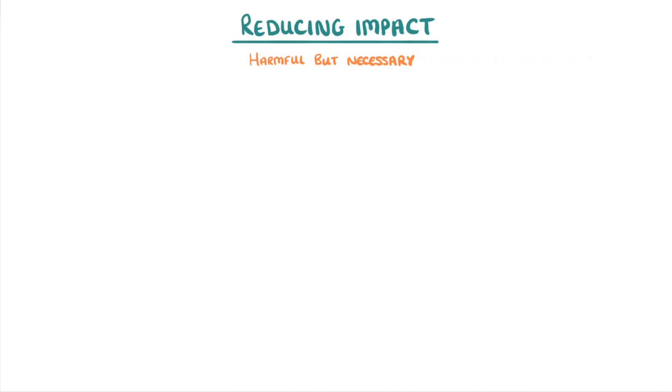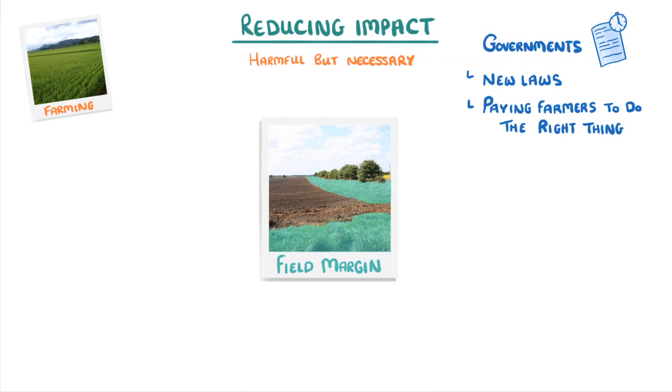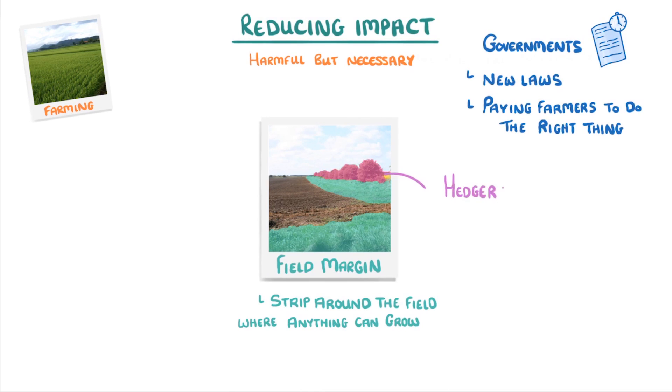An important part of wildlife conservation is reducing the impact of harmful but necessary practices, like farming, which we of course have to do if we want to eat. Governments often help with this by introducing new laws or paying farmers to do the right thing. For example, if we take a look at this field, we can see a field margin, which is a narrow strip all the way around the field in which anything can grow, and also a hedgerow, which is made up of shrubs and trees and acts like a border all the way around the field.